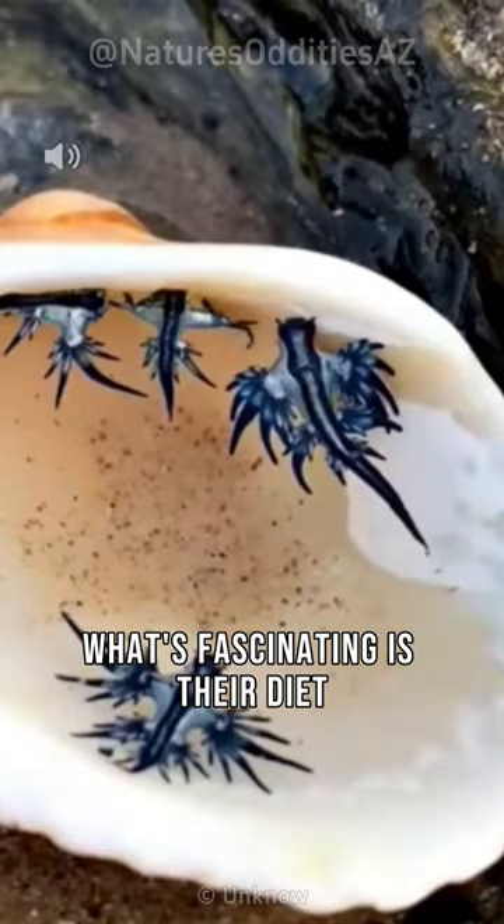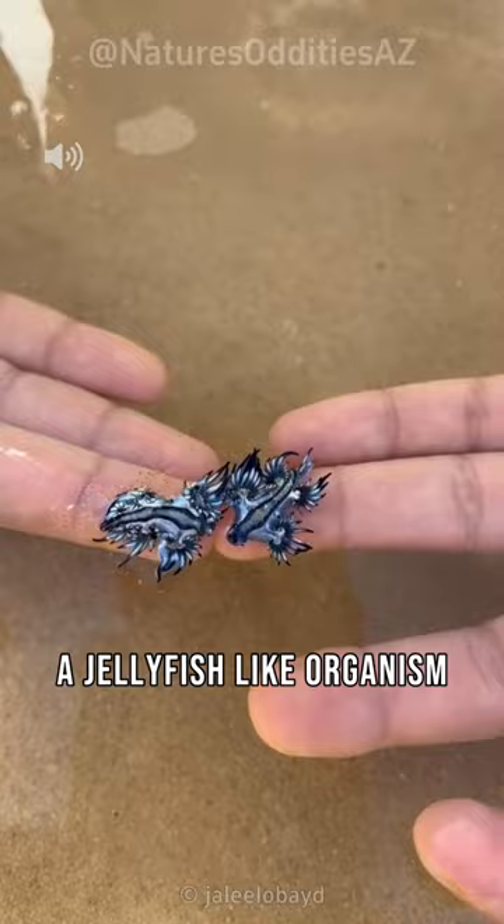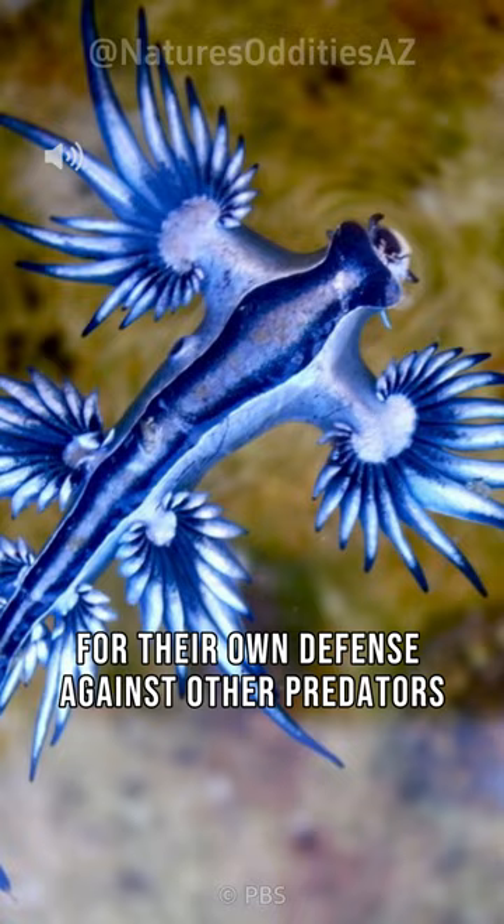What's fascinating is their diet. They feast on the venomous Portuguese man o' war, a jellyfish-like organism. Not only do they eat it, but they also recycle its sting cells for their own defense against other predators.